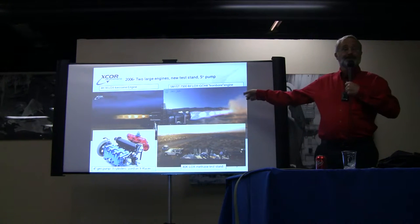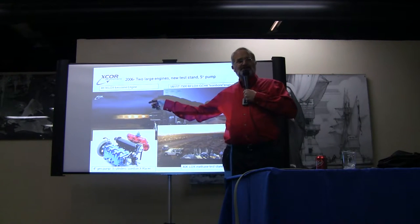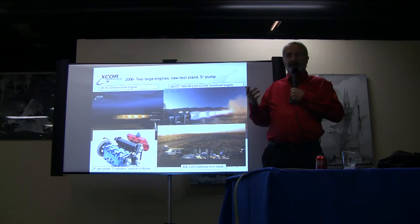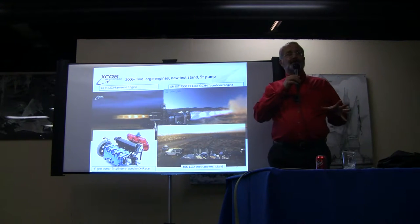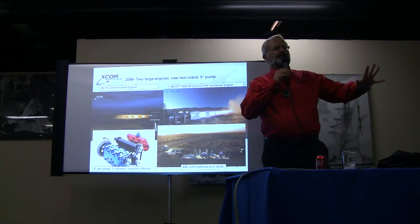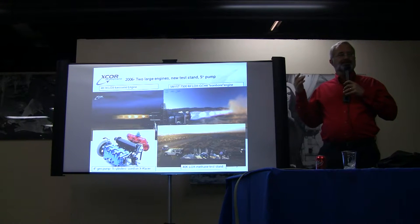We won the contract for the main engine. It's kind of like a dog chasing a car down the road and then going, 'Oh my God, I caught it.' At the same time, we got a contract with the rocket racing team to do an 1,800-pound thrust rocket engine for an airplane for rocket racing in front of crowds. Fortunately, the rocket racing folks had their own financial crisis and couldn't come up with the money to move forward, so we said no problem — we'll put your project on hold, and then we worked our asses off on the methane. It was rather fortunate that the two large contracts didn't 100% overlap.